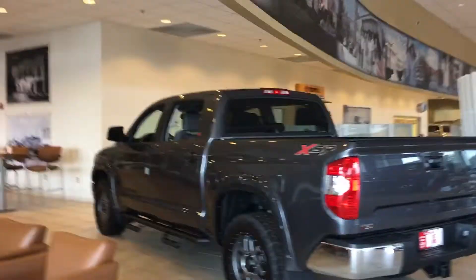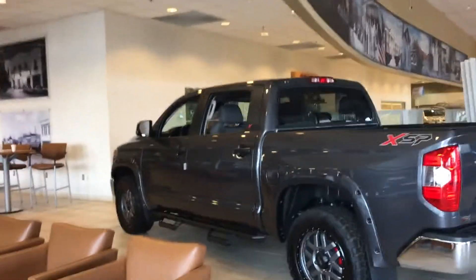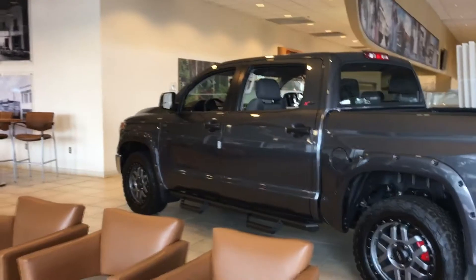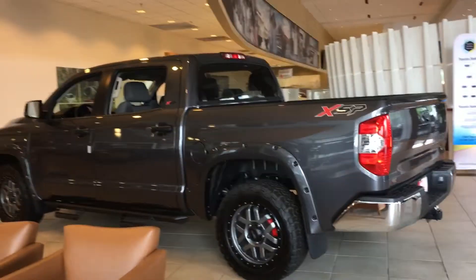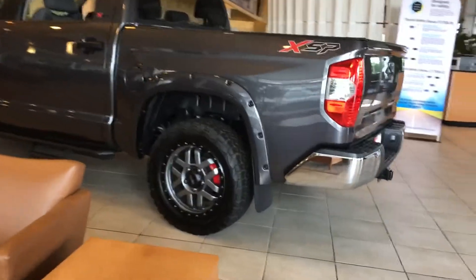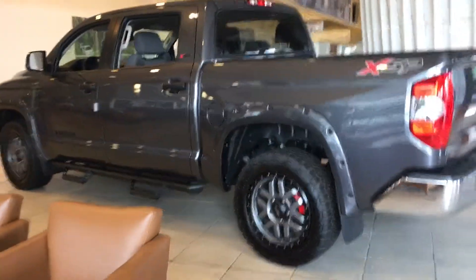This is a 2019 Tundra Crew Max. Hope you can get a good shot of it there. This has got the XSP package — it's a wheel package. You see the red calipers on the back tire. Got the step bars already on — Predator step bars. First towing package.